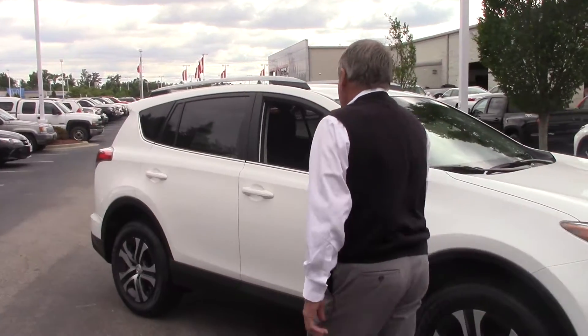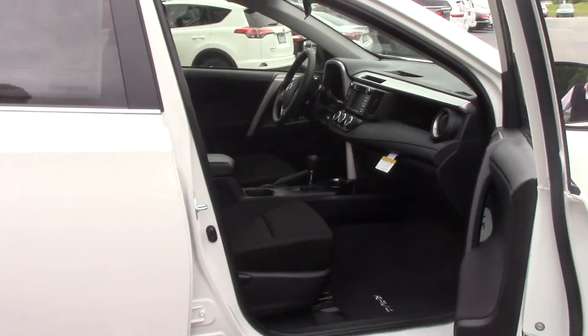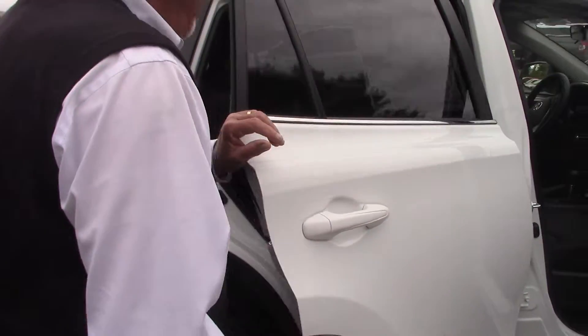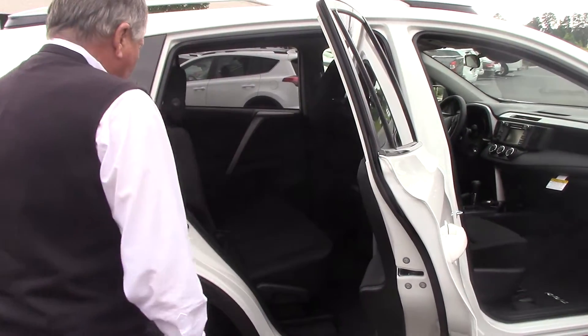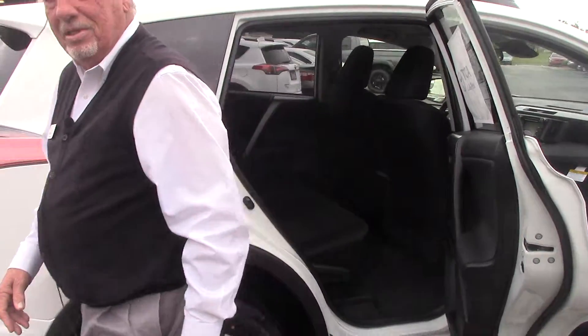Plenty of room, bucket seats, all the room you need. Nice color coordinated interior. The seats actually recline in the back, able to let the kids lay down and go to sleep.